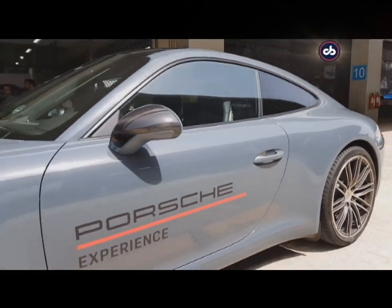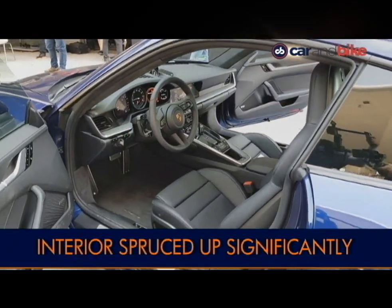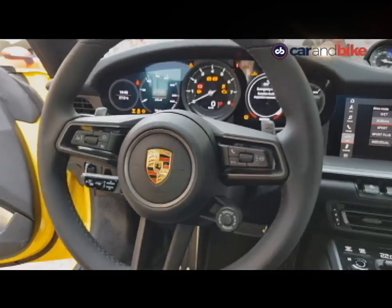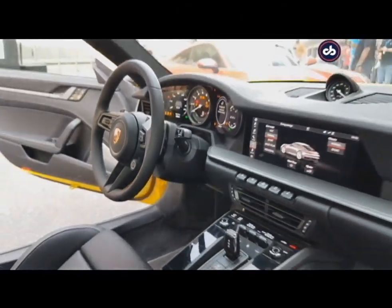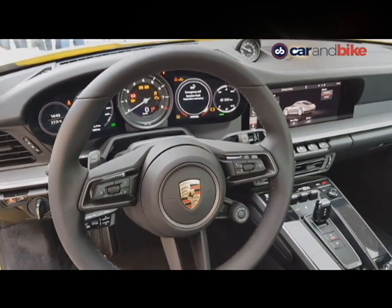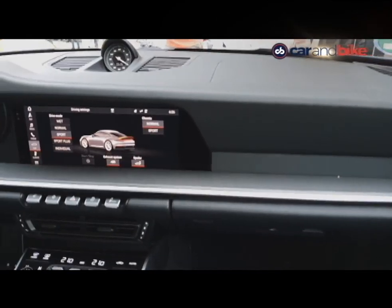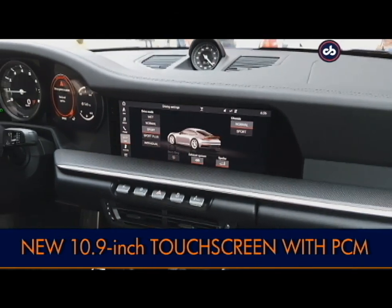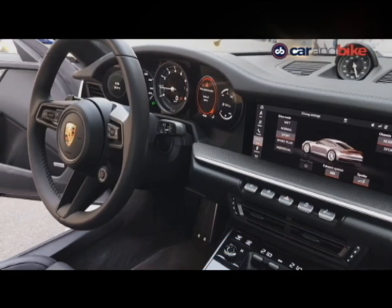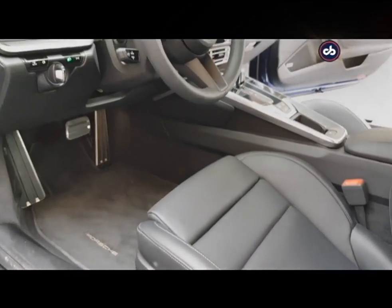Along with the exterior and performance, the insides truly see significant upgrades. The dashboard design is now slightly angular and the multifunction steering wheel along with the instrument console is new as well. It gets an analog rev counter with digital pods flanking either side. The dashboard also houses a new 10.9-inch high-resolution touchscreen which gets Porsche Communication Management as standard on both variants.